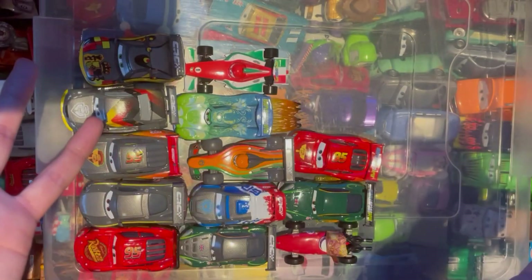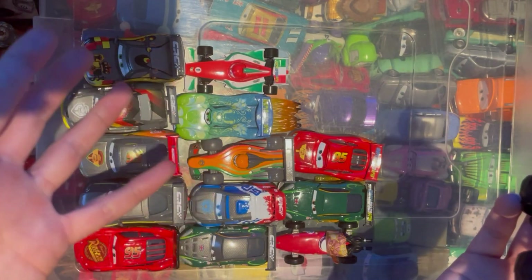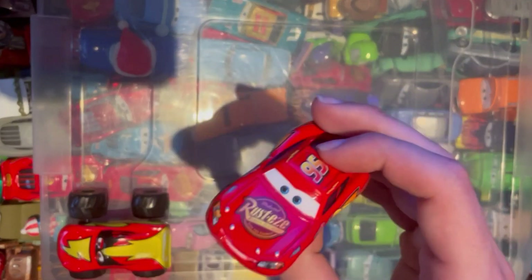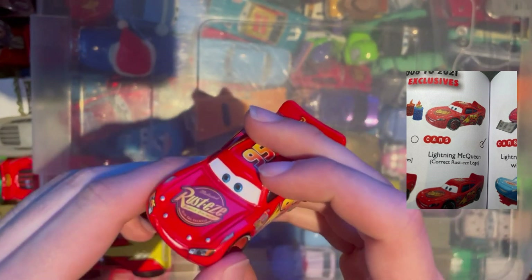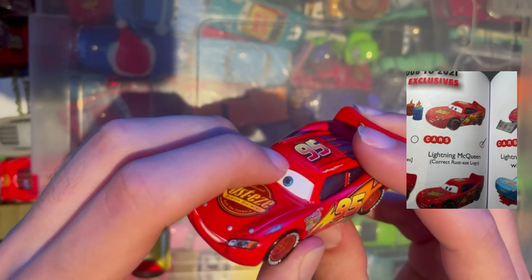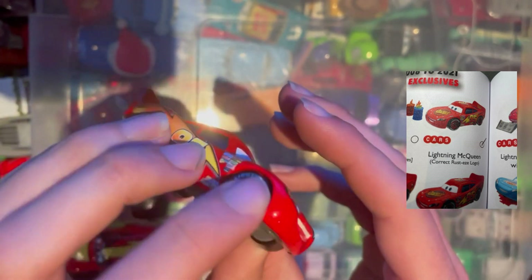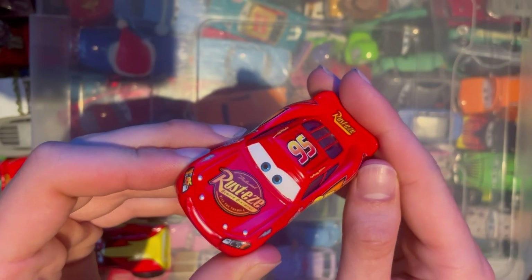I've left last episode's cars out because it's all in the same haul — just moving them to give a little bit more room. So we have Lightning McQueen with the correct Lerustes logo on the rear — I haven't actually got this one yet — and also a lifted eyelid. Pretty cool to add the correct Lightning McQueen to the collection.